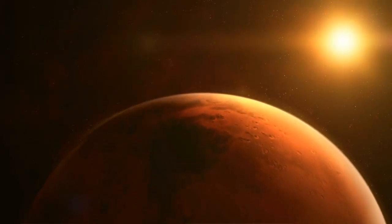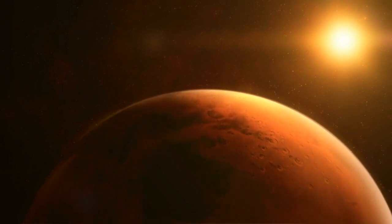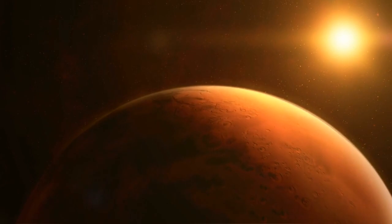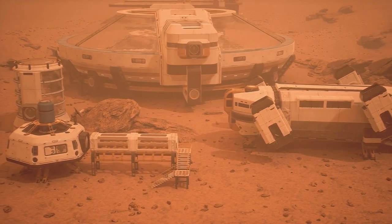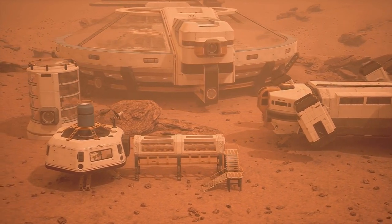Building megastructures. This involves constructing giant domes, towers, or satellites that could modify the climate, shield the radiation, or reflect sunlight onto the planet. These structures would provide artificial habitats for humans and plants, as well as enhance the natural processes of terraforming.